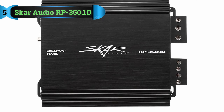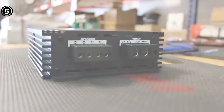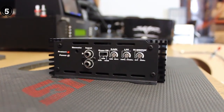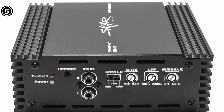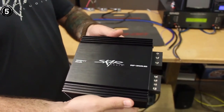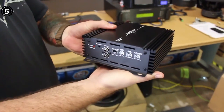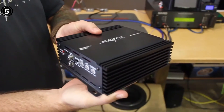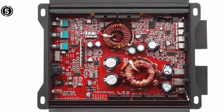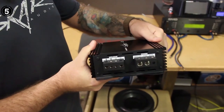Number five: the Skar Audio RP 350.1D Monoblock Amplifier. The Skar Audio RP 350.1D Monoblock Class D MOSFET amplifier stands out as an excellent choice for car audio enthusiasts seeking superior sound quality and high performance. With a maximum power output of 350W RMS at 1 ohm, it effortlessly drives even the most demanding subwoofers. Advanced features like bass boost and a variable low-pass filter allow users to fine-tune the audio system for optimal sound quality.